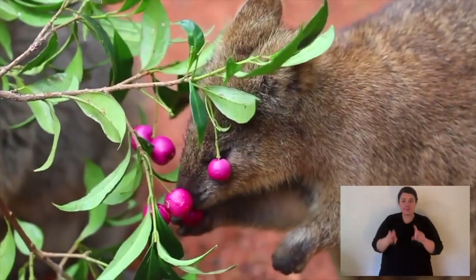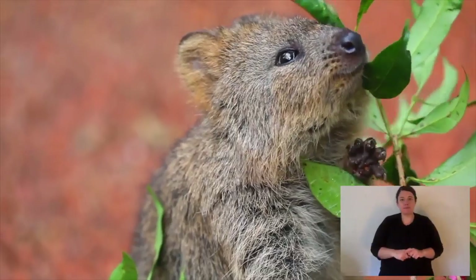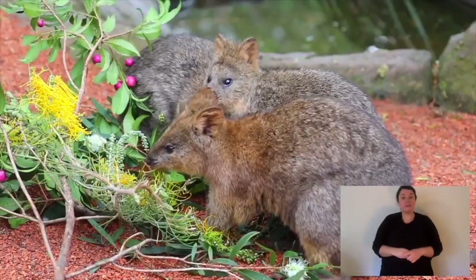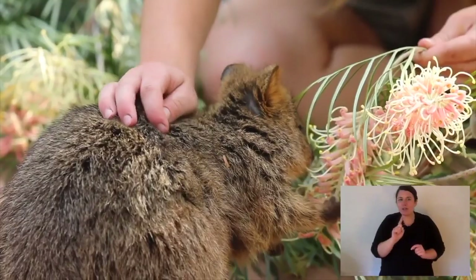Quokkas will live in small groups, little family groups, just like you're seeing here now. You won't see hundreds of them — you might have a mum, a dad, a joey, maybe even last year's joey, in a loose social group. Quokkas eat vegetation: fresh grass, grass roots, some leaves on young plants, even a few flowers if they're flowering at the right time of year.